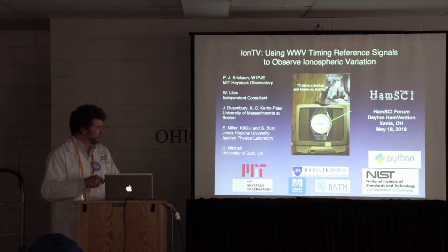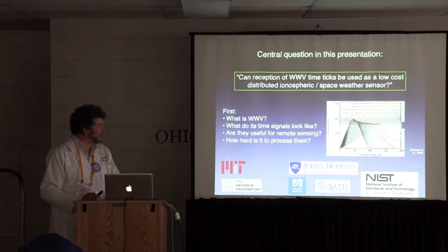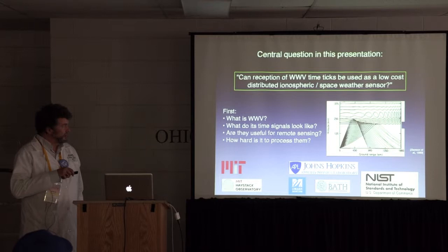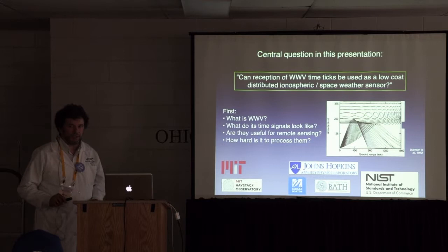Some of you may remember John Cameron Swayze, who used to do the Timex commercials — he used to run watches over with trucks and say 'it takes a licking and keeps on ticking.' So WWV does take a licking and keep on ticking. The central question was: can you actually look at not just the carrier, which is what Steve was talking about, but can you look at the one-second pulses — the time ticks that we used to set our watch by — and use that as a low-cost distributed ionospheric space weather sensor? You have an ionosphere which we know is not regular; it's got 2% to 20% electron density variation as it goes along, creating a number of different refracted ray paths. So maybe if we're receiving the ticks on the ground, there's something about the ionosphere buried in that information.